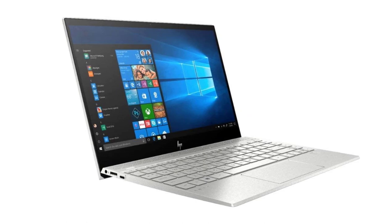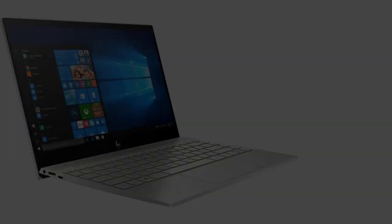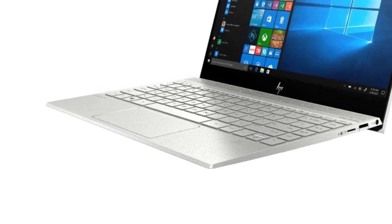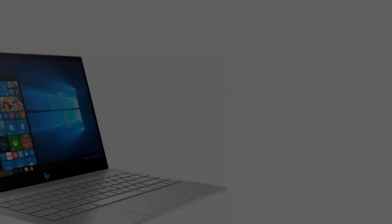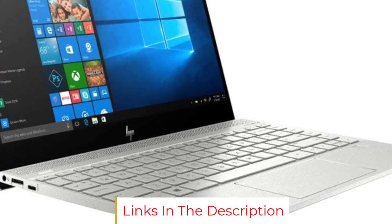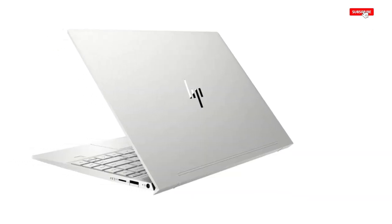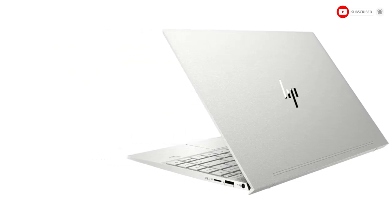Recommended configuration for HP Envy: CPU Intel Core i7-1065G7, Intel Iris Plus graphics, 8GB DDR4 RAM, 13.3-inch 4K touch display (3840x2160), 512GB PCIe NVMe M.2 SSD, Windows 10, 10 hours battery life, 2.58 LBS.